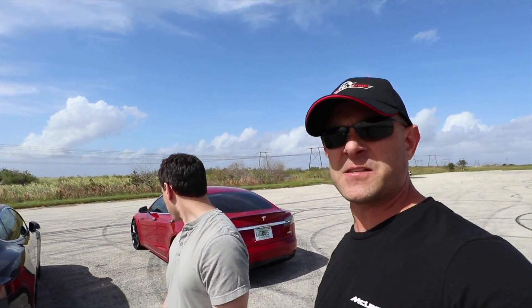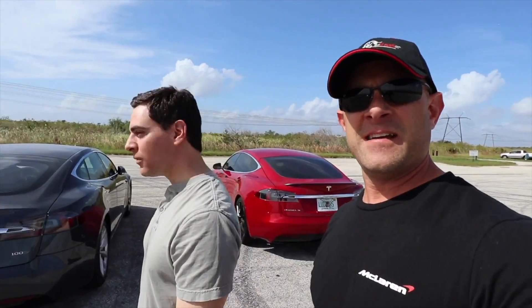Hey everybody, Brooks from Drag Times here. I'm here with Fadi — we've been talking for about ten years but never actually met before. He's down in Fort Lauderdale so we finally hooked up. We're doing some fun racing stuff, and I'm here with the Tesla Model S P100D.